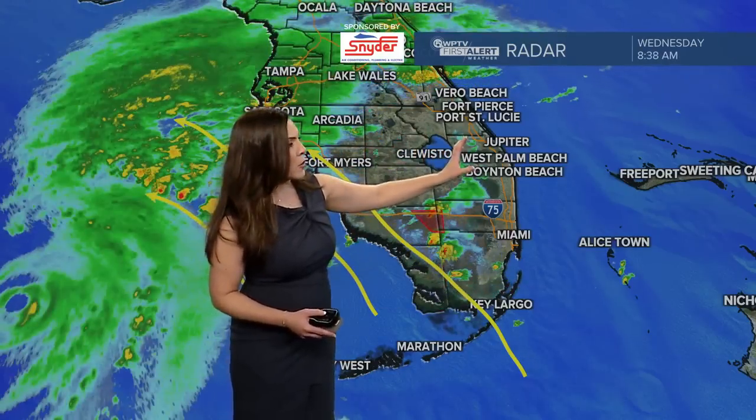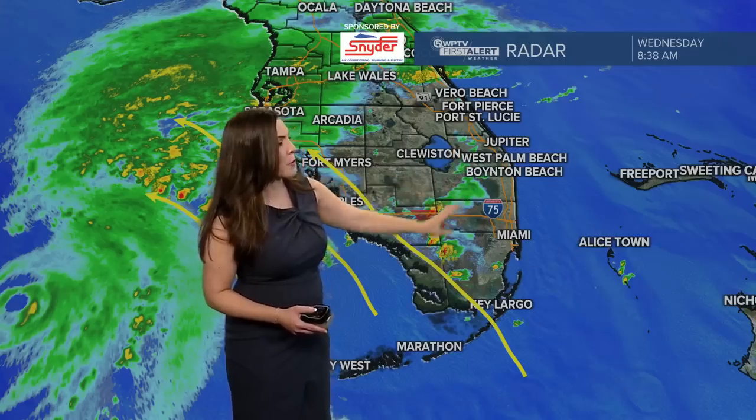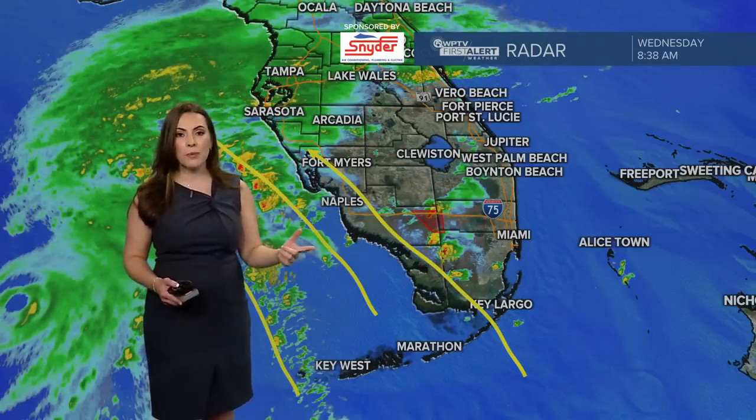We're dealing with some light rainfall pushing quickly across the Treasure Coast and inland portions of Palm Beach County. So it's very gloomy and pretty cloudy out there.